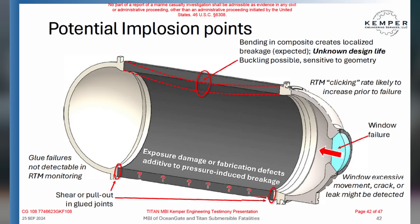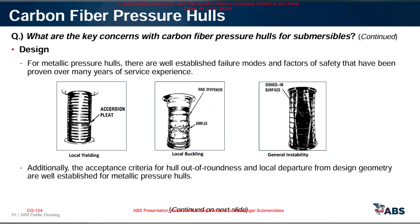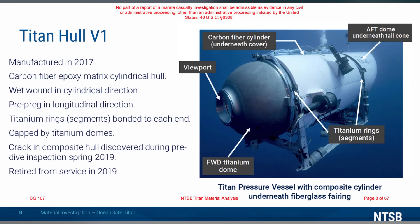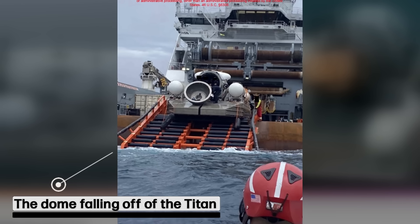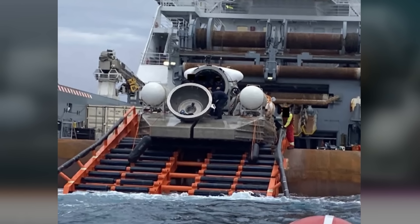Everyone who said there were massive problems with the Titan sub was actually right. One of the more startling revelations was that during the long winter leading up to the fatal dive, the Titan was stored outside in freezing temperatures in Newfoundland without any protection from the elements. This negligence likely exacerbated the vessel's structural weakness. Less than a month before the dive, the sub was tested, but just two days later it was found to be partially sunk after a night of rough seas and fog.